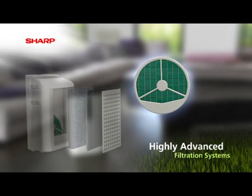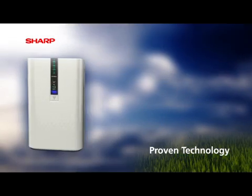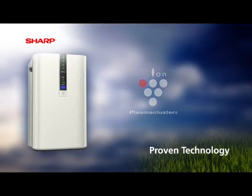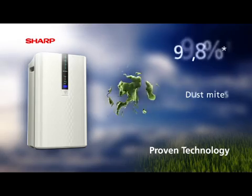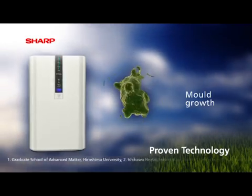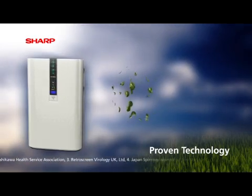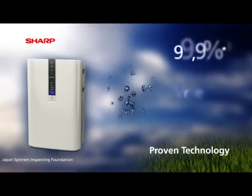Finally, there is an additional antibacterial filter. In testing, plasma cluster technology has been proven to reduce up to 99.8% of dust mites, 99.9% of mould growth, 99.9% of viruses and 99.9% of pollen.